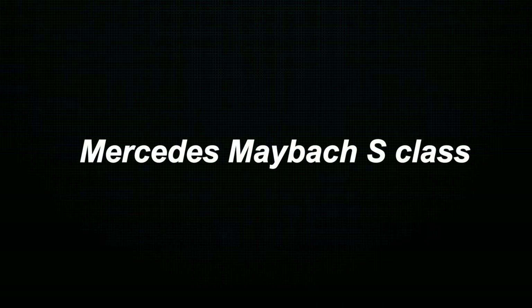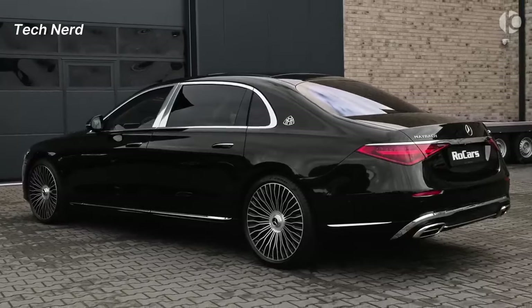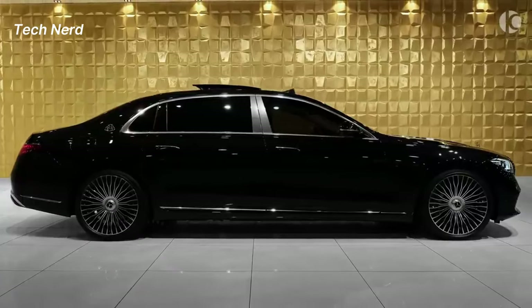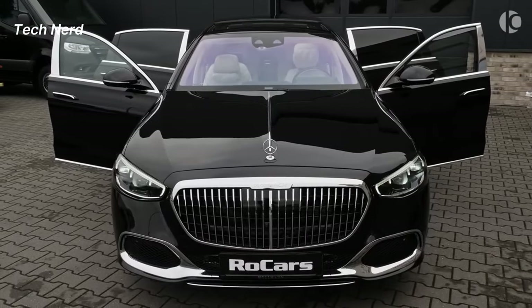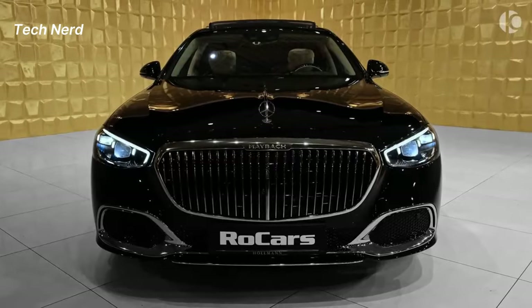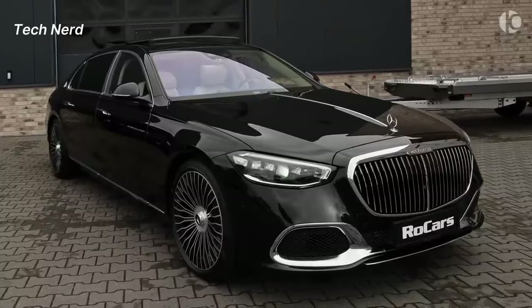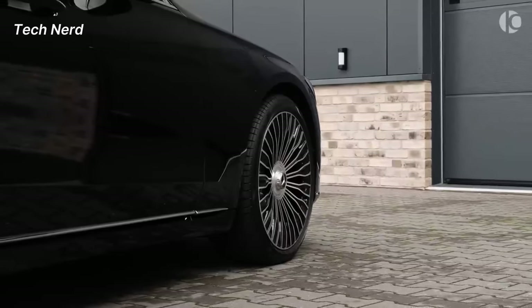Mercedes Maybach S-Class. The Maybach brand was originally established in 1909 by Wilhelm Maybach, one of Gottlieb Daimler's earliest collaborators. It later became a standalone brand and ultimately a sub-brand of Mercedes-Benz in 2015. The Mercedes Maybach S-Class was revived in 2015 as an upscale version akin to the more sporty Mercedes-AMG sub-brand.